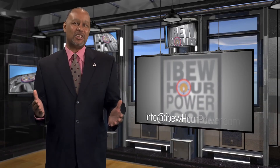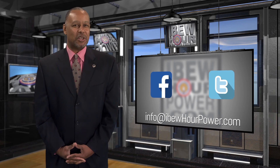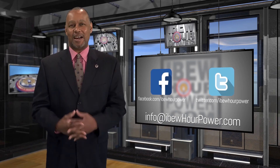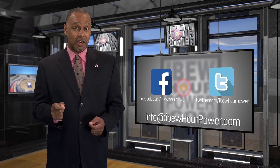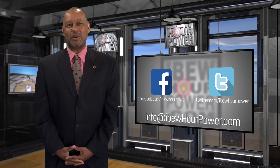What a great way to teach young children about the way electricity works. If you have a story you'd like to share, please send us an email at info@IBEWHourPower.com. It may be included in a future news brief, and if you liked this video, be sure to share it with a friend. Until next time, I'm Matthew Walton.